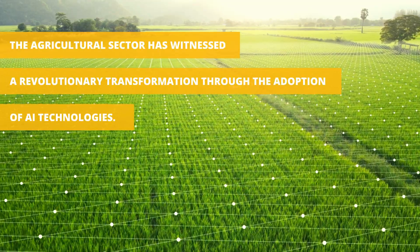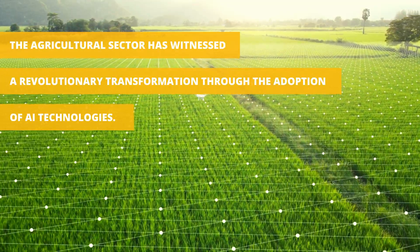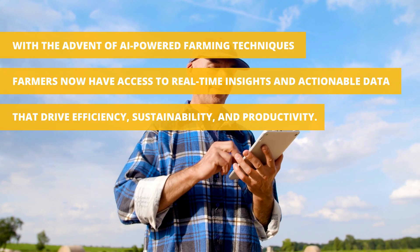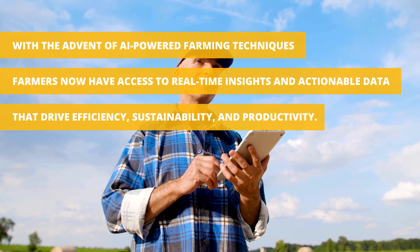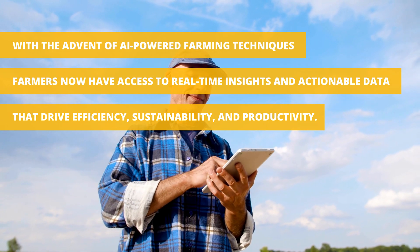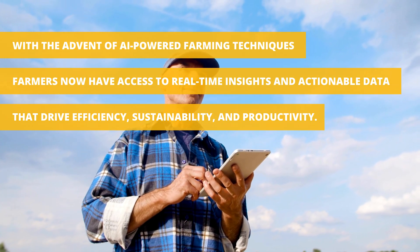The agricultural sector has witnessed a revolutionary transformation through the adoption of AI technologies. With the advent of AI-powered farming techniques, farmers now have access to real-time insights and actionable data that drive efficiency, sustainability, and productivity.